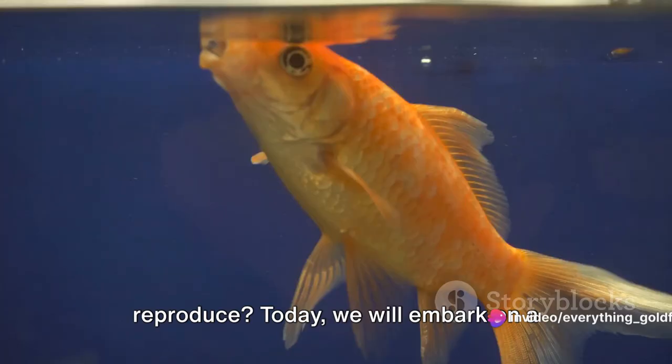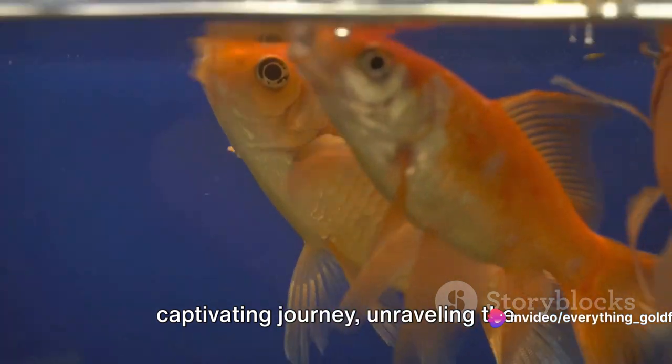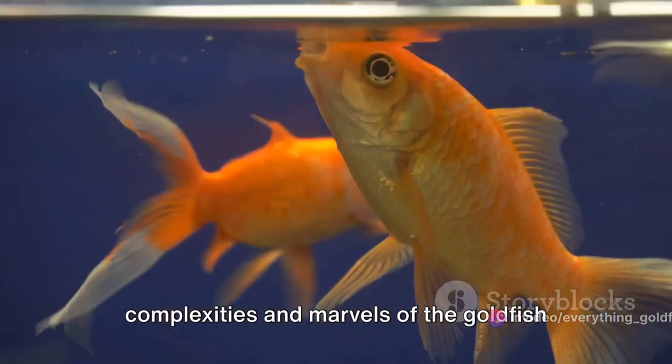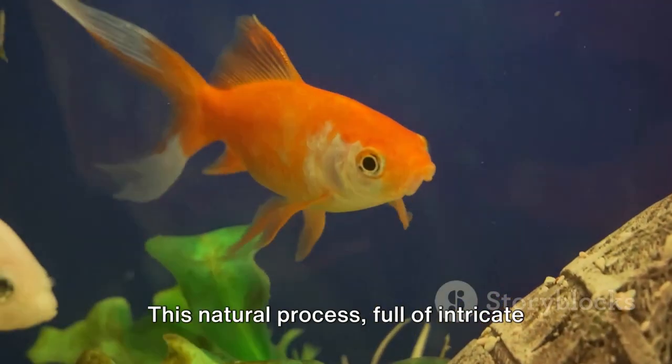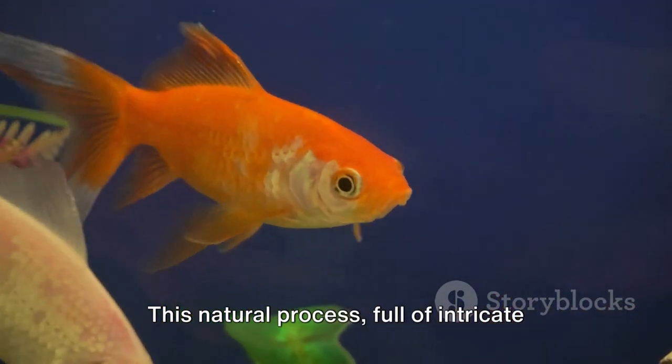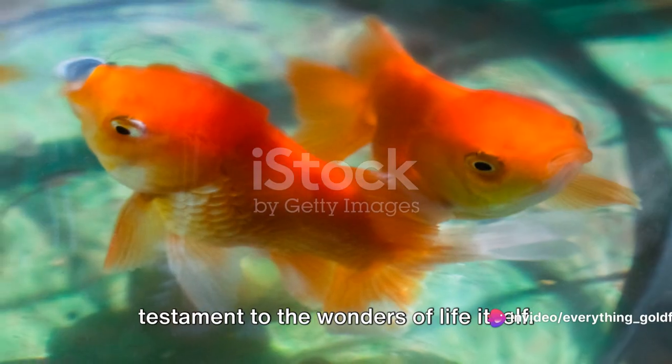Have you ever wondered how goldfish reproduce? Today we will embark on a captivating journey, unravelling the complexities and marvels of the goldfish reproductive system. This natural process, full of intricate details and fascinating stages, is a testament to the wonders of life itself.